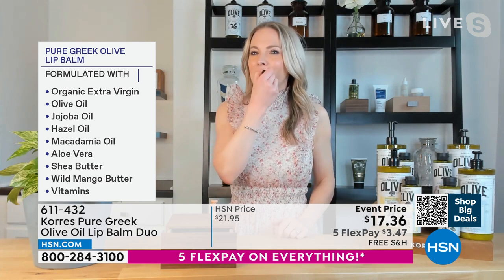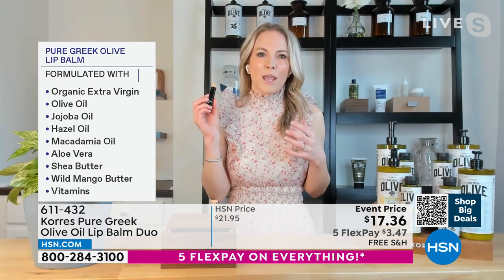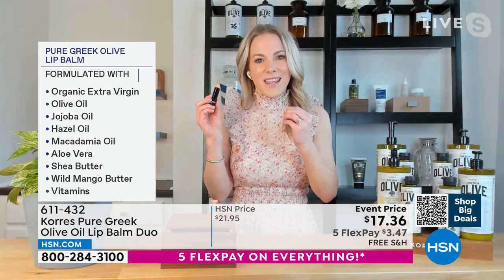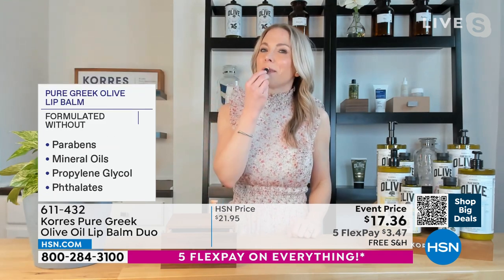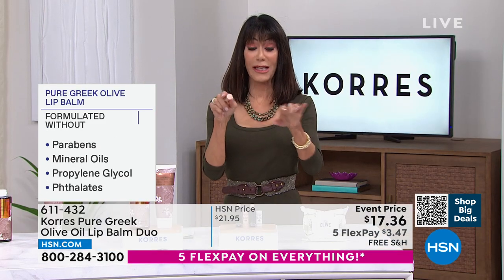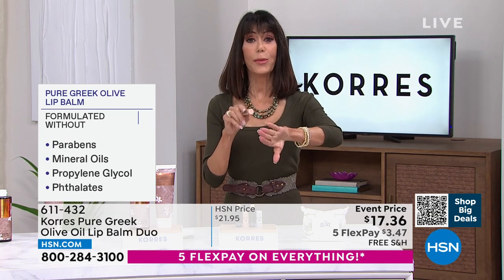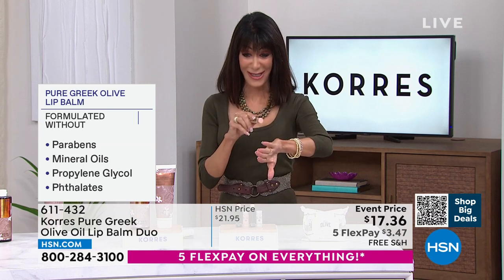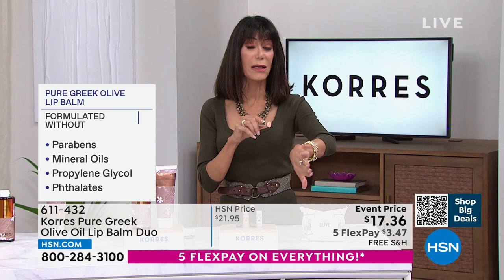That's why I actually took my lipstick off to put this on. It is so creamy and so hydrating, and that hydration stays because of these ingredients, especially that pure Greek olive. You can see all of the incredible ingredients, but that graphic on the left is so important because that's what the products are not formulated with: no parabens, no mineral oils, no propylene glycol.